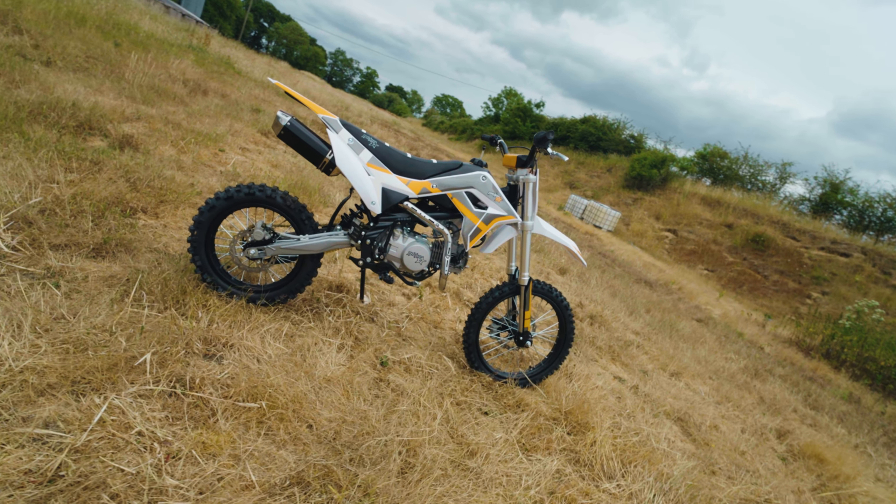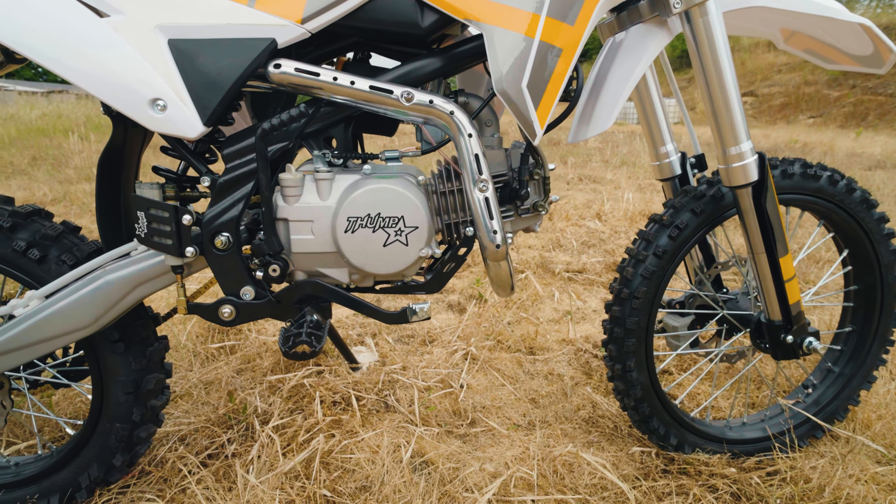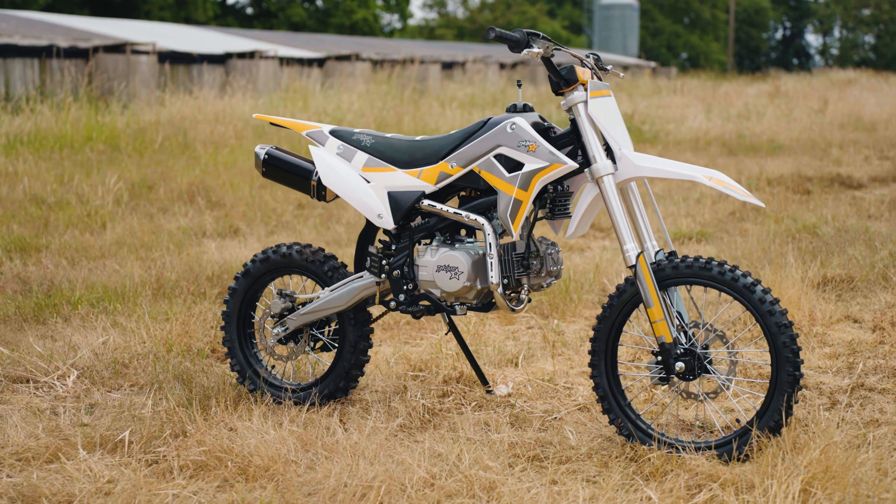Introducing the Thumpster 140cc pitbike. With its powerful engine and a range of high performance features, this bike is ready to take your riding experience to the next level.